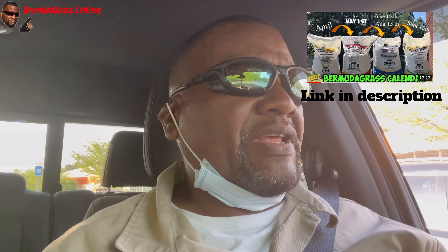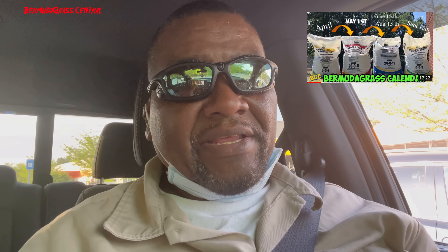I had April 15th down there. If you haven't applied any pre-emergent at all, now's a good time — it's your last minute to get it down. There's no guarantee that you caught all the weeds, but it's not going to hurt to apply it. If you already applied some in March, there's no need to put any more down.